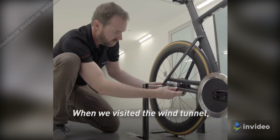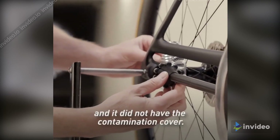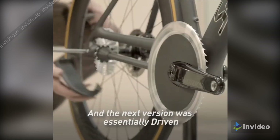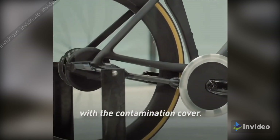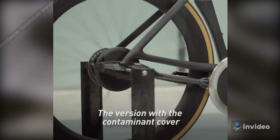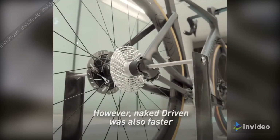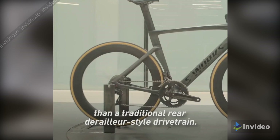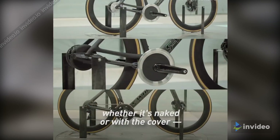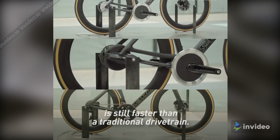When we visited the wind tunnel, we wanted to test two different versions of Driven. One was called naked Driven, and it did not have a contamination cover. The next version was essentially Driven with the contamination cover. The version with the contamination cover was slightly faster than naked Driven. However, naked Driven was also faster, by far, than a traditional chain-drive style drivetrain. The Driven system, whether it's naked or with the cover, is still faster than a traditional drivetrain.